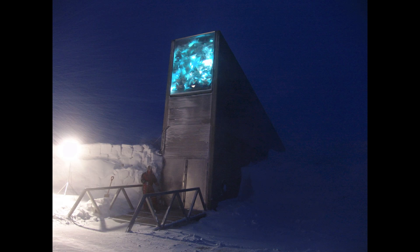The Svalbard Seed Vault is an underground facility built into a mountain in Norway and it looks like something out of a science fiction movie. This is the entrance to the vault, which houses a staggering 700,000 agricultural seed samples from around the world.